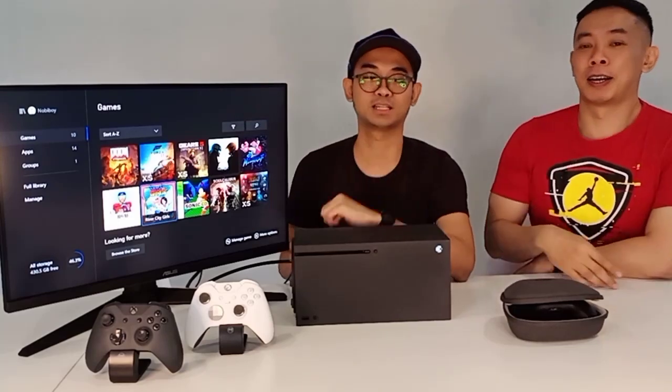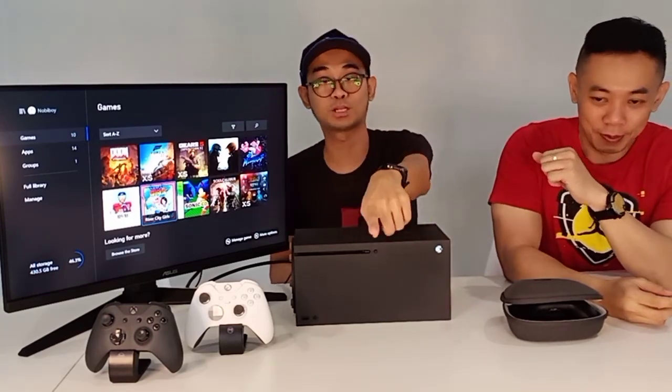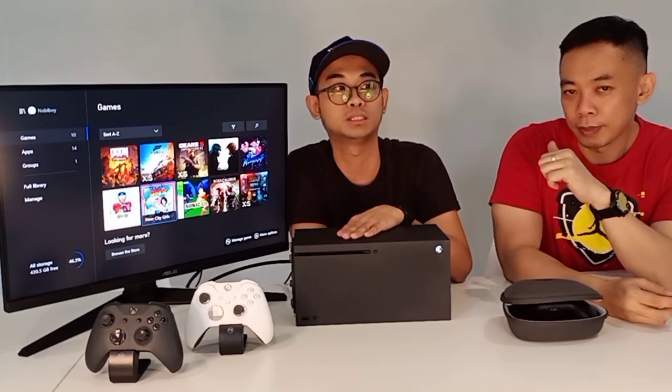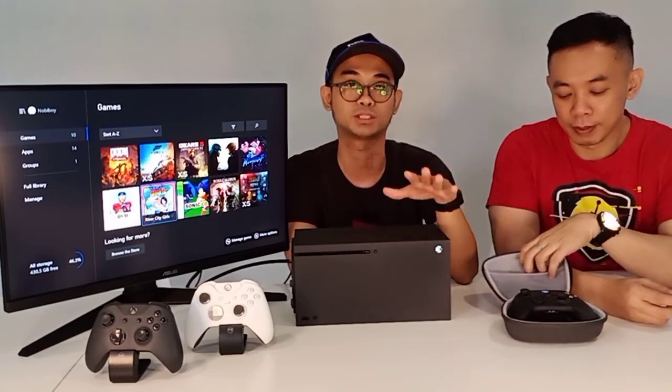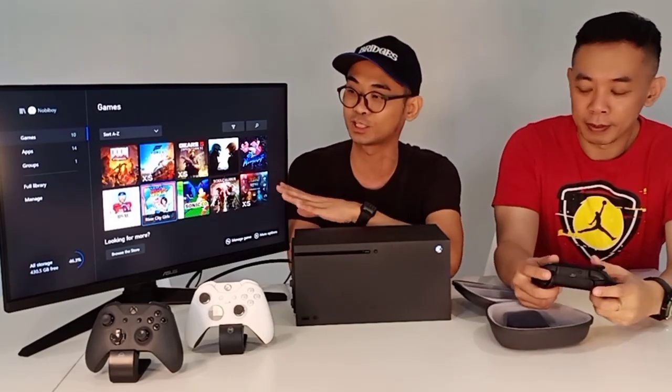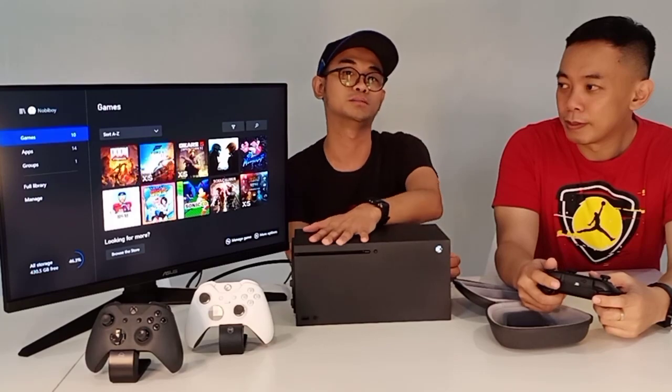Satu lagi yang mau ditambahin: kalau Xbox ini, dia native-nya support untuk resolusi 2K, 144Hz. Ini salah satu kemampuan yang mungkin teman-teman yang sudah nonton video PS5 kita tahu — kalau PS5 itu belum bisa support resolusi 2K, belum support untuk sekarang. Bagi teman-teman yang ada monitor 2K yang sudah ada, sayangnya untuk sekarang PS5 belum bisa. Tapi kalau di Xbox itu bisa — jadi kalau mau pakai resolusi 2K, tinggal pakai langsung aja. Ini salah satu kelebihan Xbox.